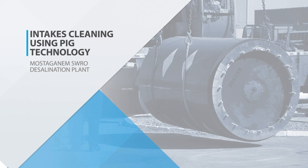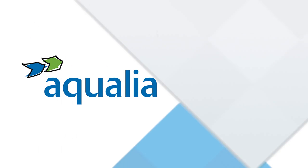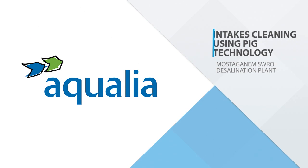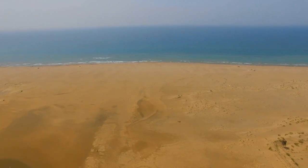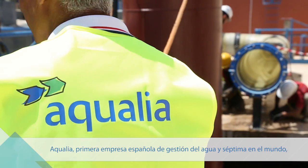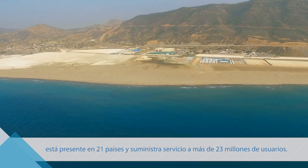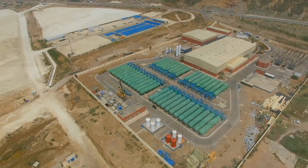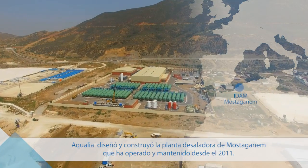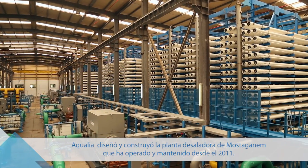Intakes Cleaning Using PIG Technology — Mostaganem SWRO Desalination Plant. Aqualia, the leading Spanish company and seventh worldwide in water management, is operating in 21 countries and providing service to over 23 million users. Aqualia designed and built the Mostaganem Desalination Plant and has been operating and maintaining it since 2011.